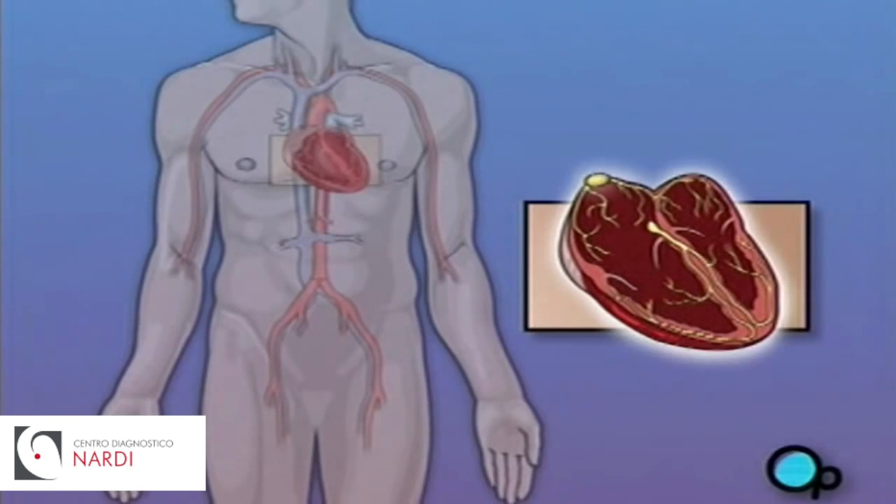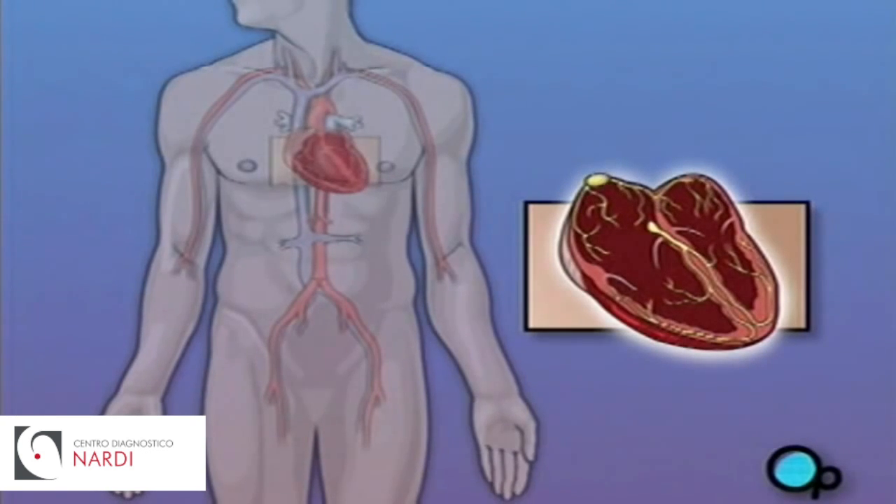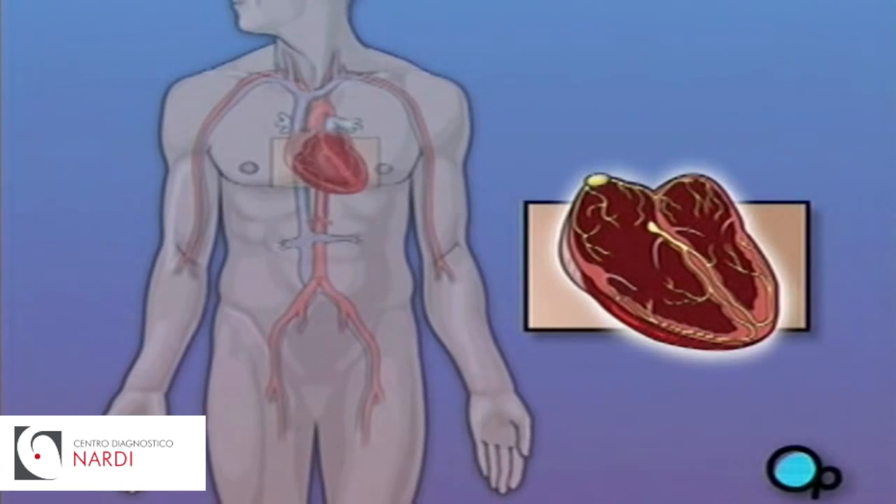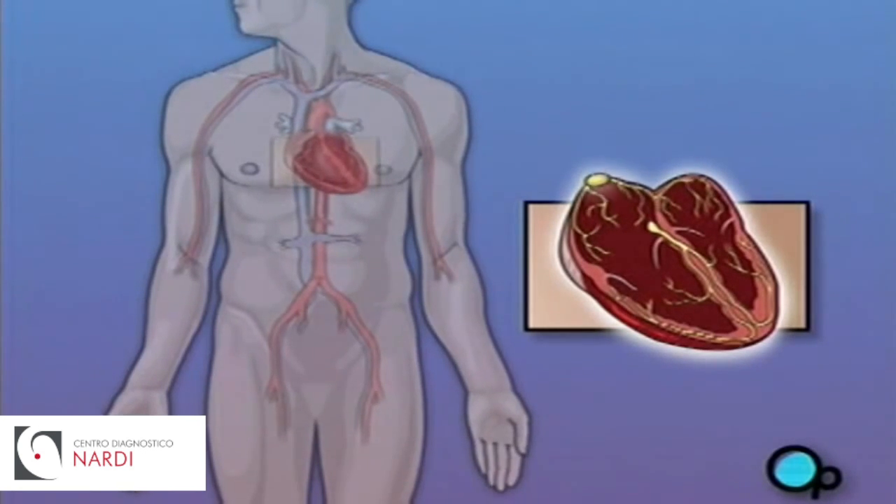In some people, the SA node fails to cause the heart to contract with its normal rhythm, causing an abnormal heart beat, or arrhythmia. The most common form of arrhythmia for which pacemaker surgery is often recommended is bradyarrhythmia, or slow heart rate.